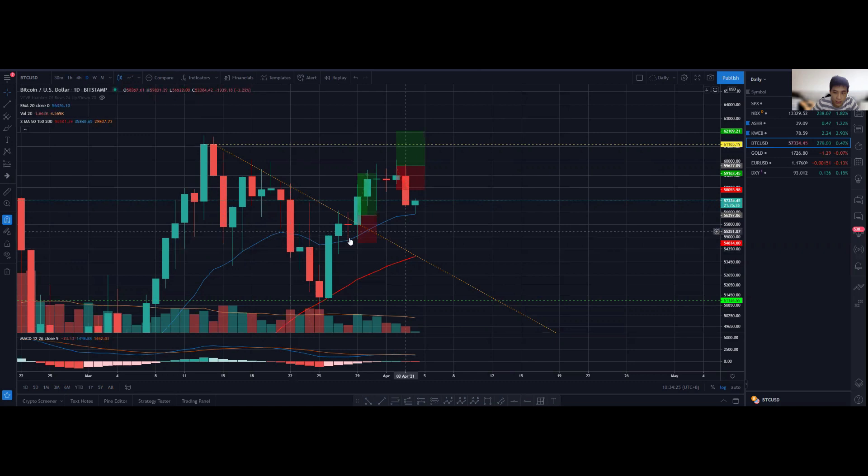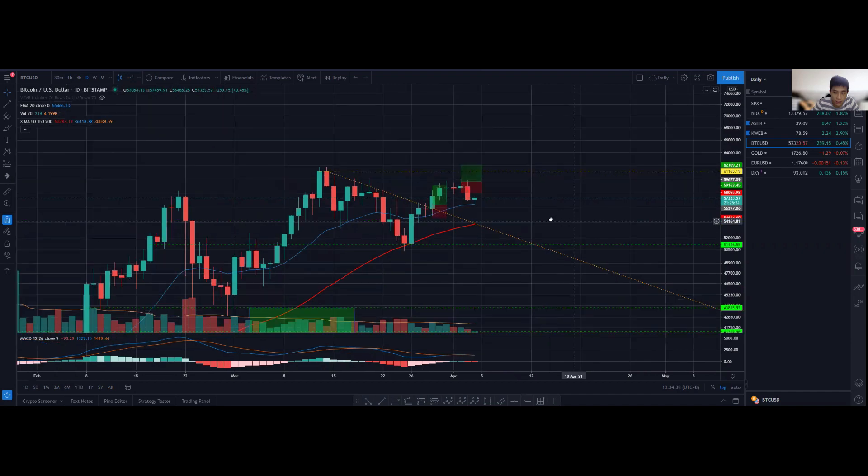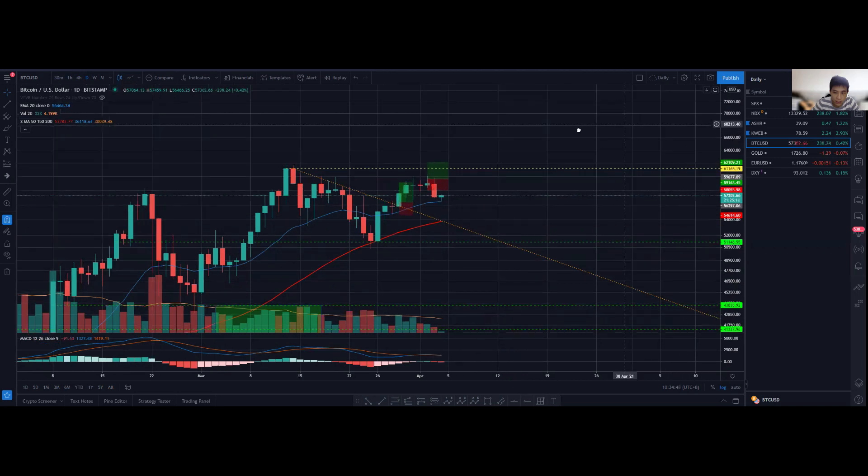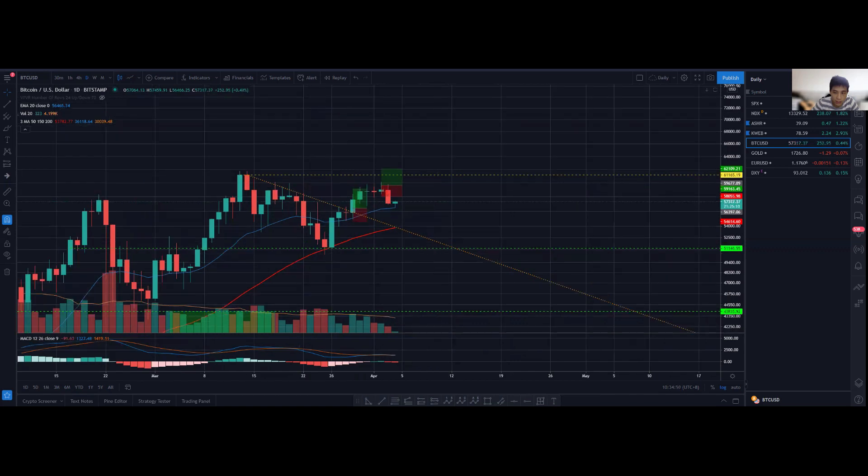Previously when we broke above a key level, we actually retested it once, twice, three times before continuing upward. Similarly, if today we consolidate here nicely, we could form a very nice long-term ascending triangle consolidation pattern — points A, B, C, D, and E — before making a decisive move upwards or downwards.